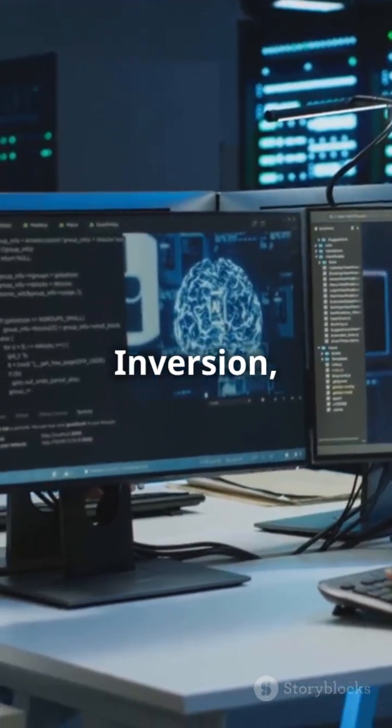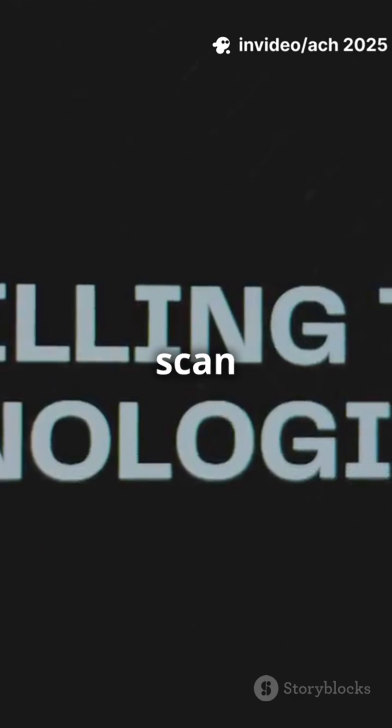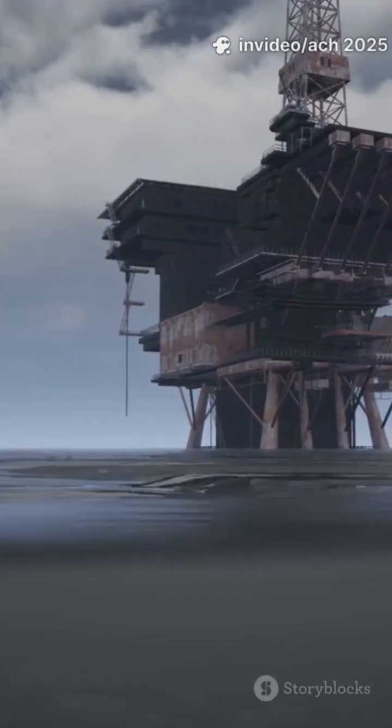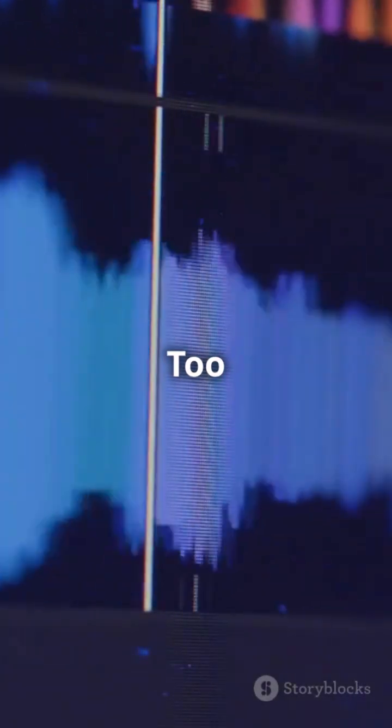4D Full Waveform Inversion, or FWI, is like giving engineers superpowers. Think of it as a super-advanced CT scan for the earth, showing not just layers, but every detail — live! In Brazil's pre-salt carbonate fields, oil hides miles below thick salt. Old methods? Too blurry.